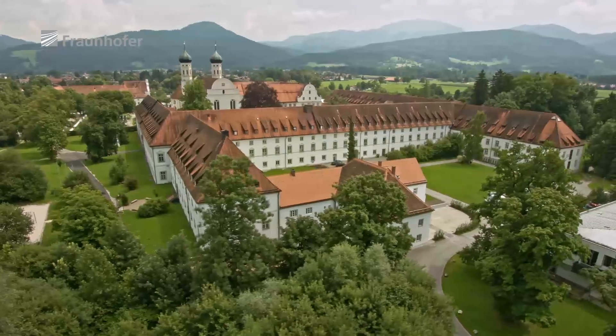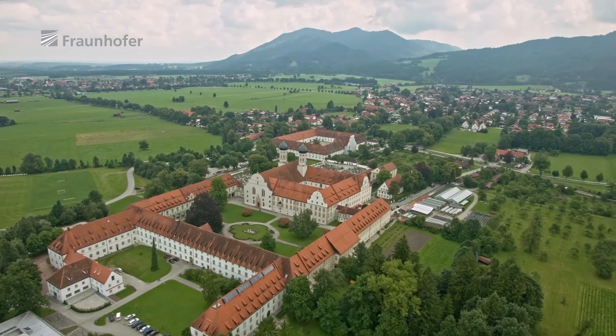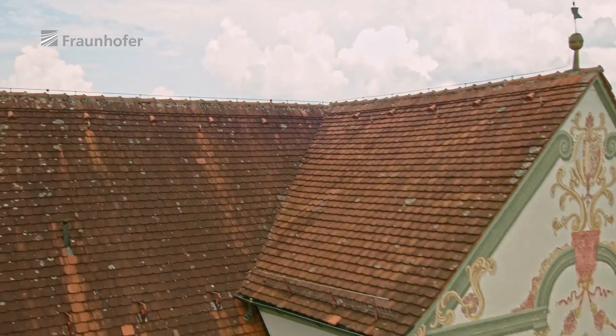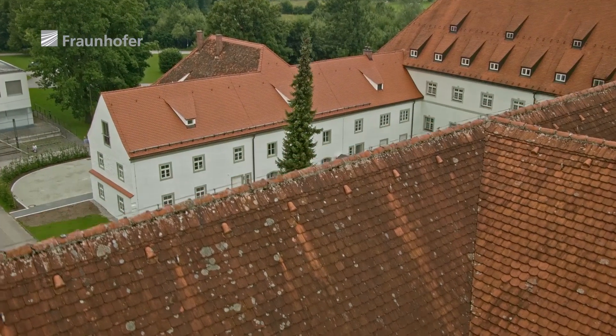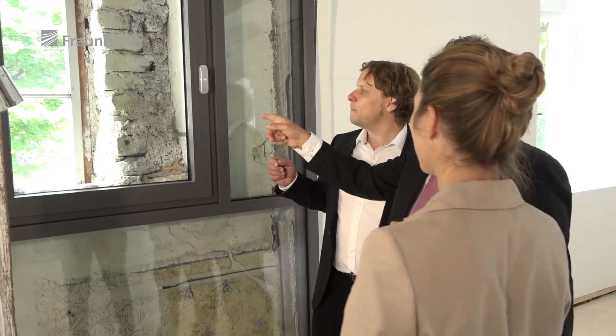The Abbey of Benediktbeuern in the foothills of the Bavarian Alps is one of the oldest monasteries in Upper Bavaria. Within its spacious grounds stands a listed historic building, the Alte Schäfflerei. In former times, the Coopers produced the beer barrels for the Abbey Brewery here. Today it houses the Fraunhofer Center for Conservation and Energy Performance of Historic Buildings.